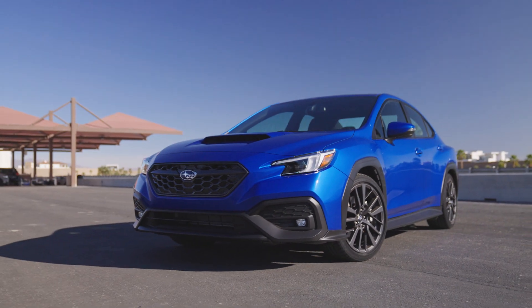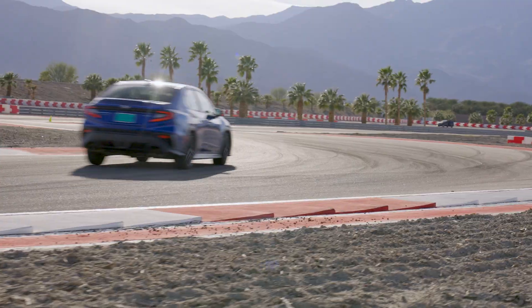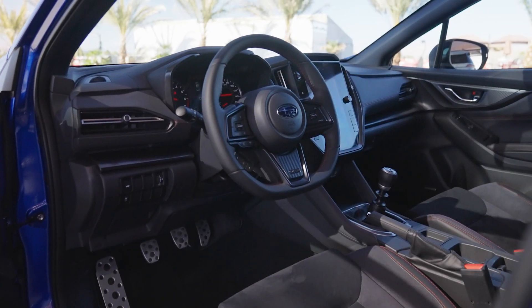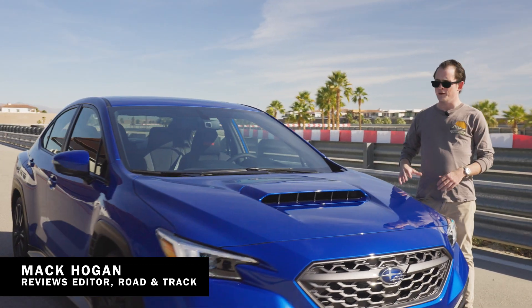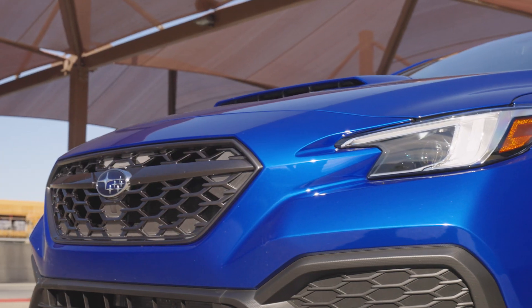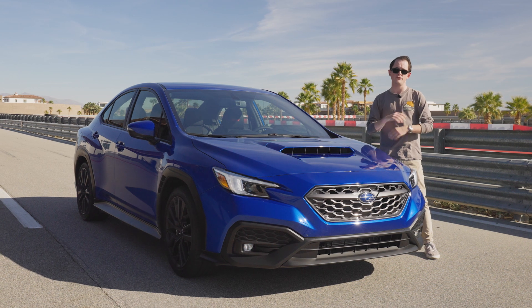We're out here in Thermal, California at Thermal Club in the middle of the desert — not exactly the 2022 Subaru WRX's natural habitat. I'm going to get in first, and then racing driver Ryan Lewis is here to help us find out whether this is the ultimate all-year-round, everywhere enthusiast daily. And 13-year-old Ryan is always going to have a bit of a soft spot for driving a blue Subaru.